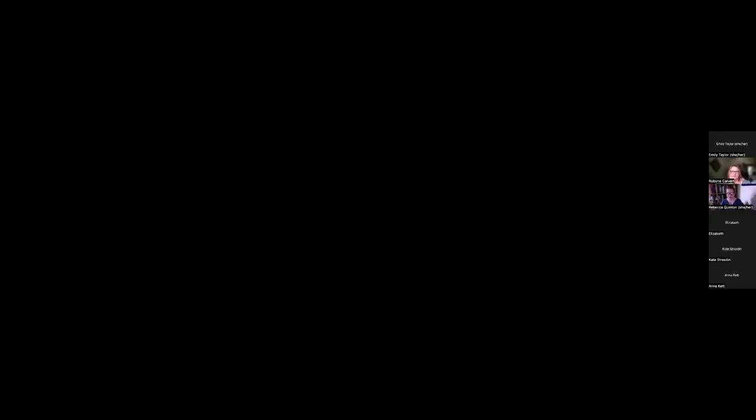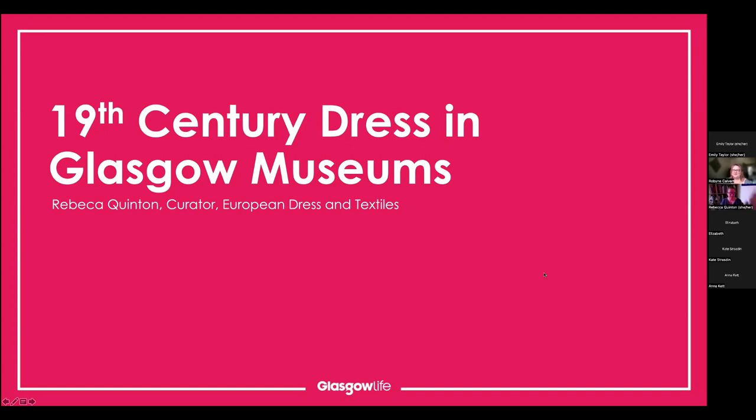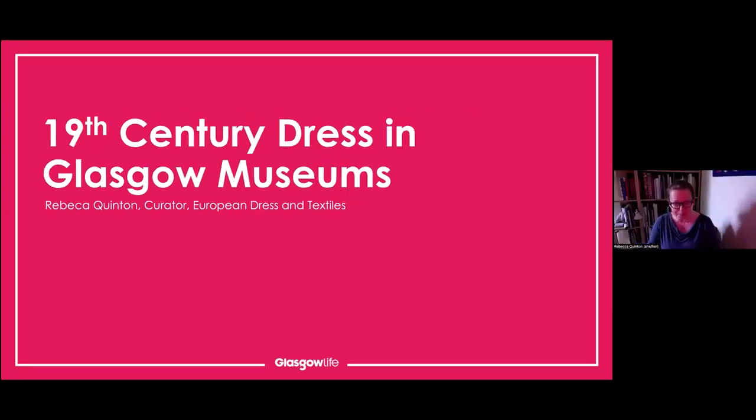Glasgow Museums traditionally called it the costume collection, but as I head back to my substantive post we have changed it to dress. I'm still not entirely sure how large the collection is - curators will know the issue with digital documentation: have we counted a dress as one dress or three parts of a dress? I think we've got over a thousand to possibly two thousand for the 19th century; overall the dress and textile collection is twenty thousand plus. Today I'm just going to focus on the dress, not the textiles.